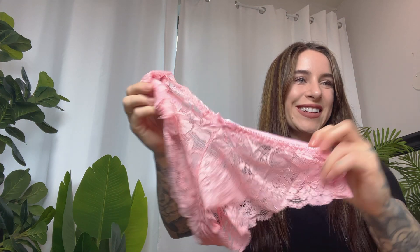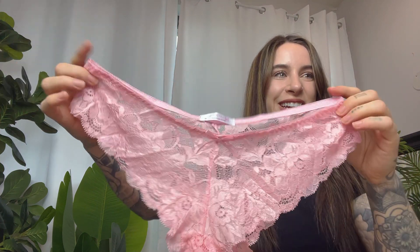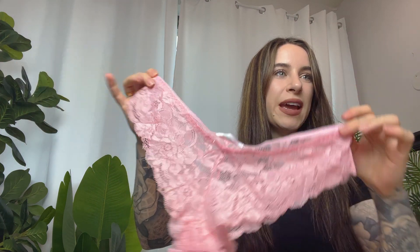Check out this pink one — so romantic. This is a V-shape waistband, hipster style, and they are nylon and spandex.